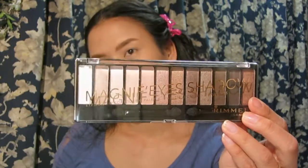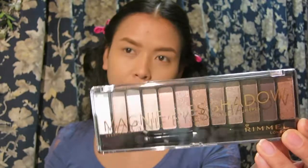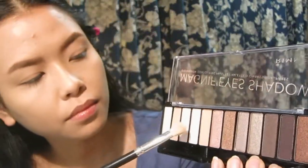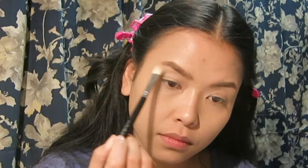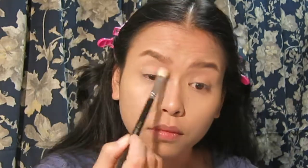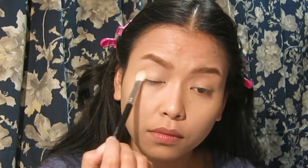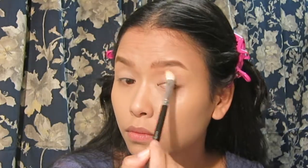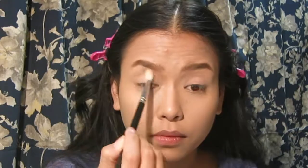Moving on to shadow — since my eyelid is still tacky from the concealer, I'm using the Magnif'eyes Eyeshadow Palette. They have other shades but I picked this one because it matches my skin tone. I'm starting with the pink matte shade, which is really nice. I was surprised by this palette because I thought it wouldn't work, but it's actually a pretty good palette — the shadows apply well and aren't too powdery.